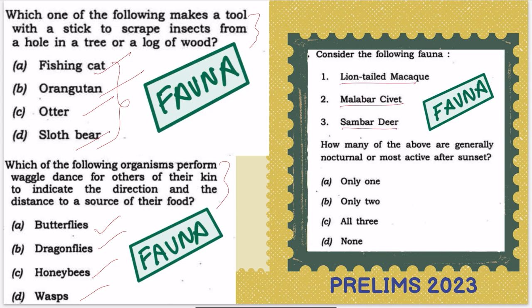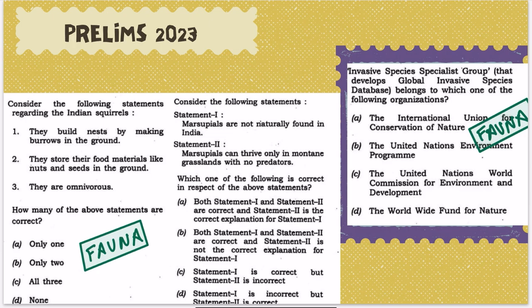Another question: which of the following — lion-tailed macaque, malwa, cheetah, sambar deer — is nocturnal or most active after sunset? This is again a habit question about particular characteristics. We will also discuss one animal that is active after sunset, which is the leopard. Then there are questions about Indian squirrels and marsupials — marsupials are not naturally found in India and can thrive only in mountain grassland with no predators.